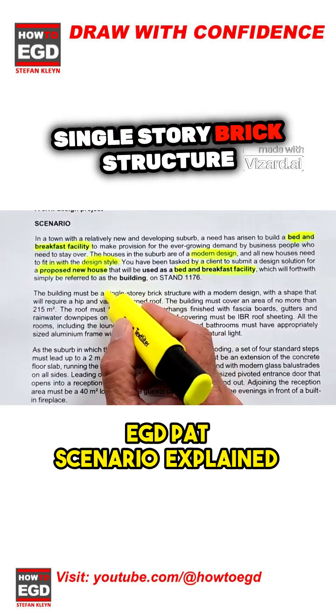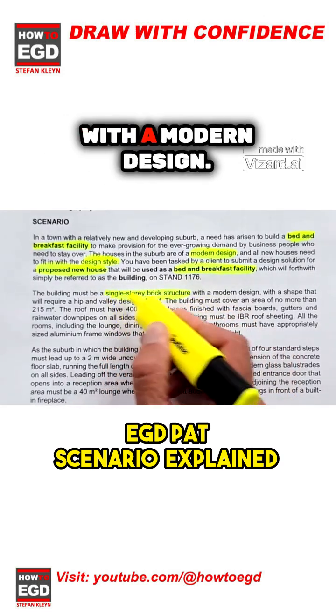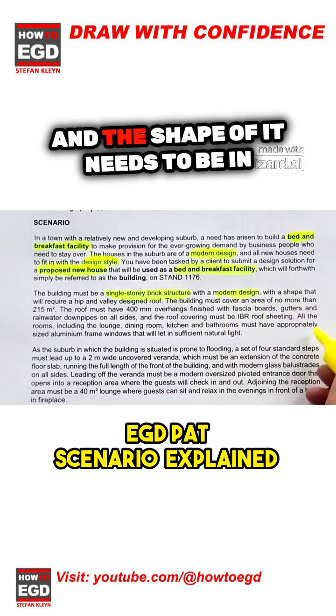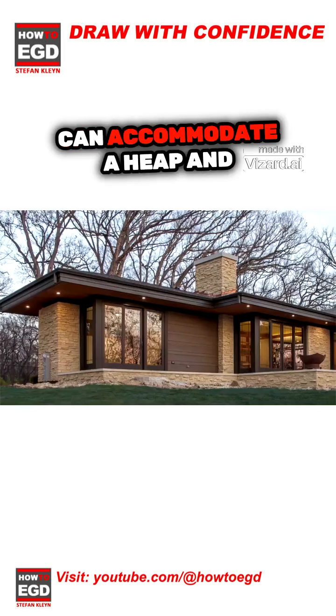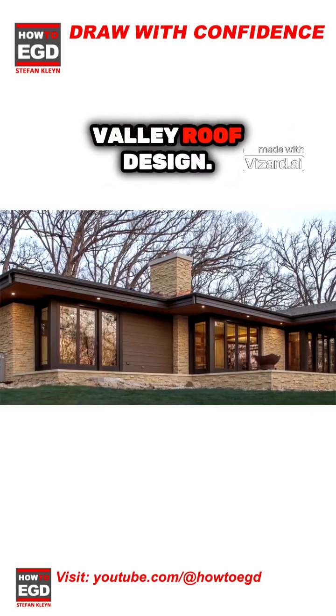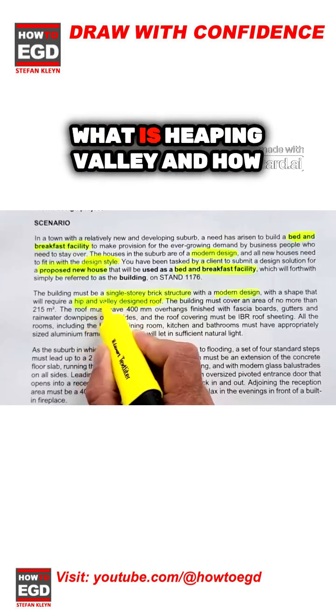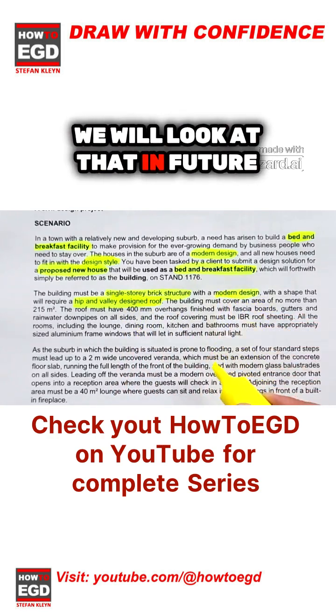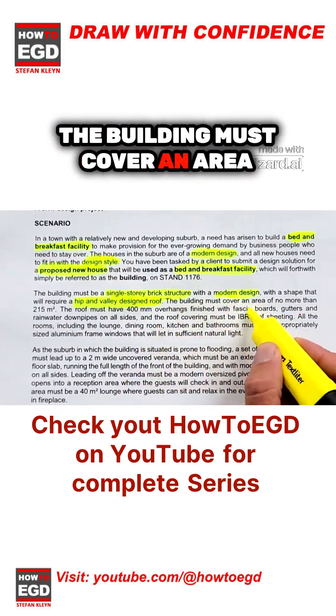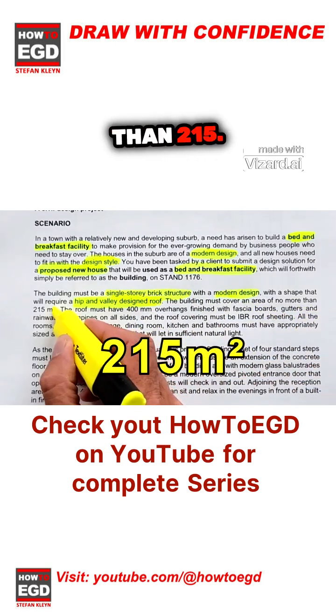Let's look at the structure. It is a single-story brick structure with a modern design, and the shape must be such that it can accommodate a hip and valley roof design. It's very important to understand what a hip and valley is and how that influences your design. We will look at that in future videos.